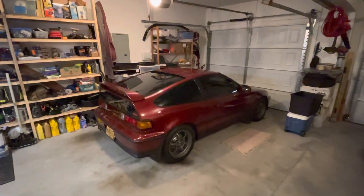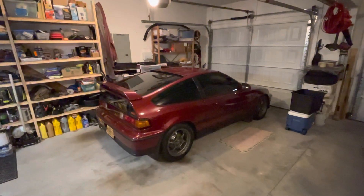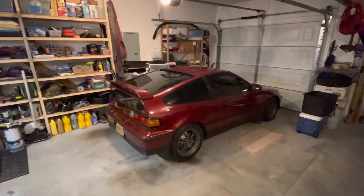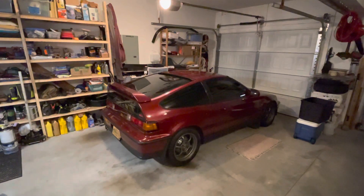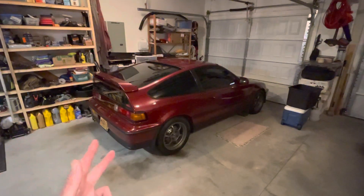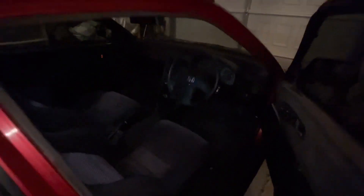I saw one for sale a few minutes ago that looks almost identical to mine. I know it's not a JDM — it's a regular USDM spec with the steering wheel on the left, but it looks very similar. It's the same red Torino Pearl color, has some cool wheels, is in really nice shape, and it is an SI. It's just not the JDM right-hand drive like mine is, but it kind of prompted me to think.